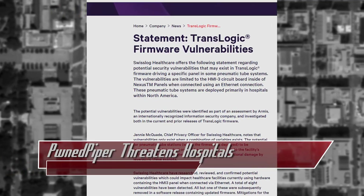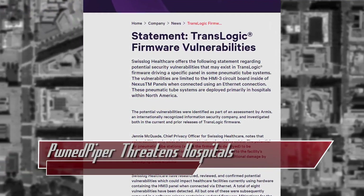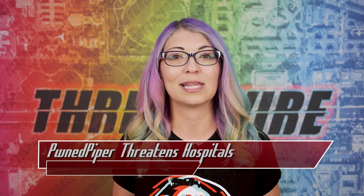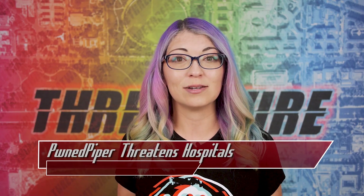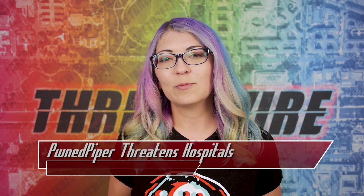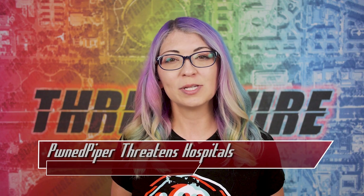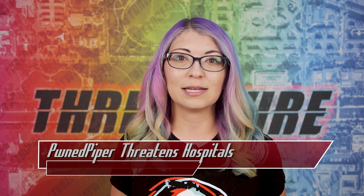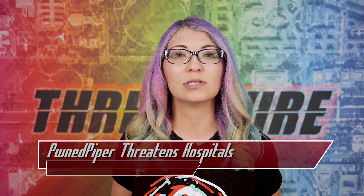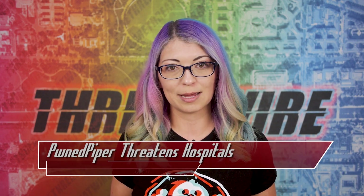Swiss Log has been working with Armis to develop and distribute a patch and mitigation options for hospitals that are unable to patch at this time. The firmware upgrade issue is not patched yet, but they are working on it. For hospitals unable to update to the newest patches, Armis recommends blocking Telnet port 23, deploying access control lists, and using Snort IDS rules to detect potential exploit attempts.